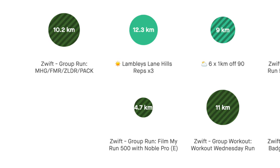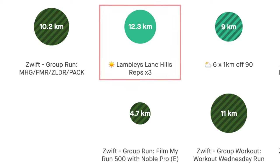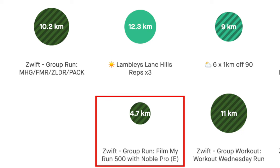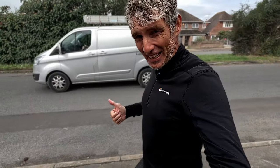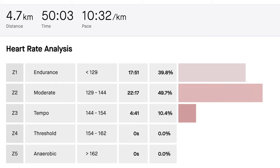A very easy start to the week — 10 kilometres on Monday evening on Zwift, live on the treadmill on the Zwift Run channel. Tuesday was a bit of an odd day. I did two runs, both in the morning and both hill sessions. I did hill reps first thing — just a short session, three hill reps — and then later in the morning I did my Film My Run 500 session on Zwift, putting the treadmill at 12% and climbing 500 metres. I didn't run at all in the evening; I was just a bit too tired.